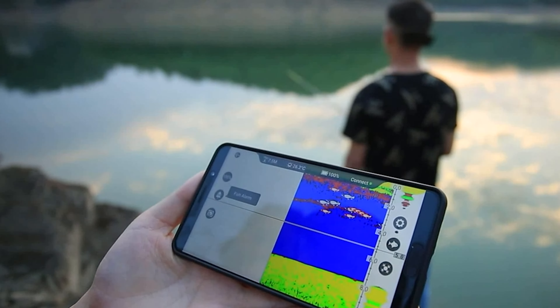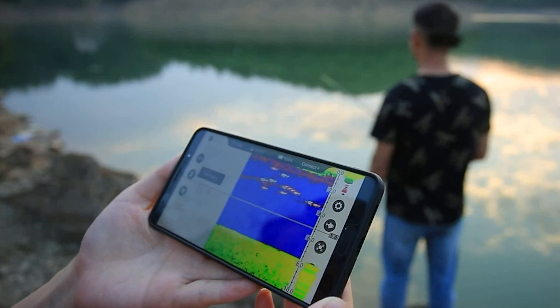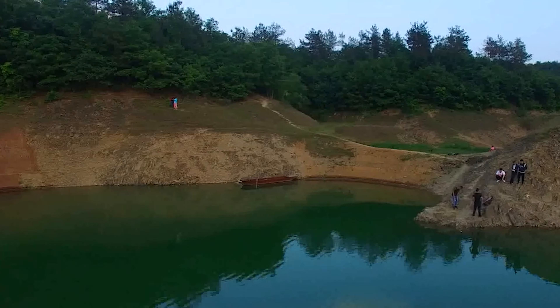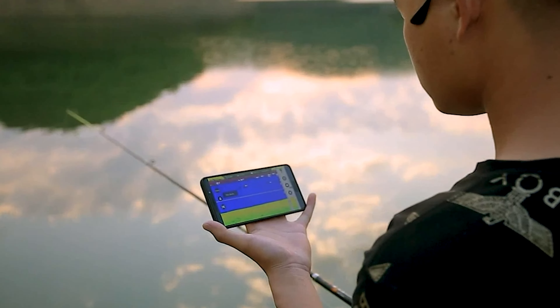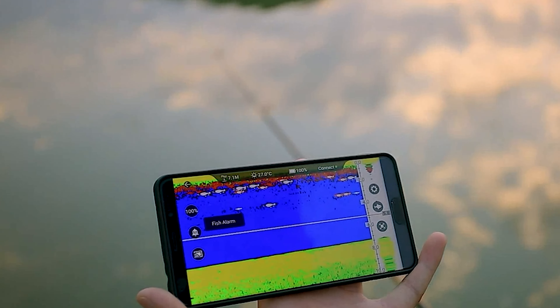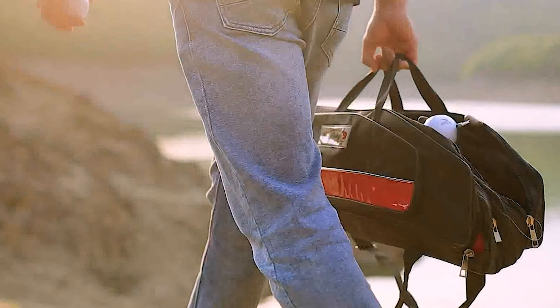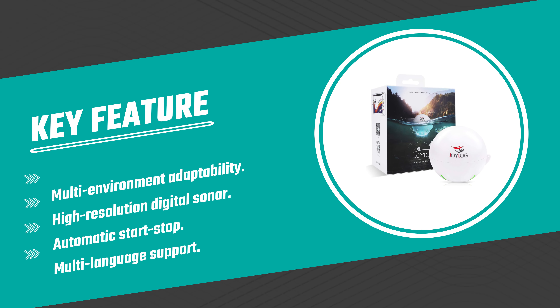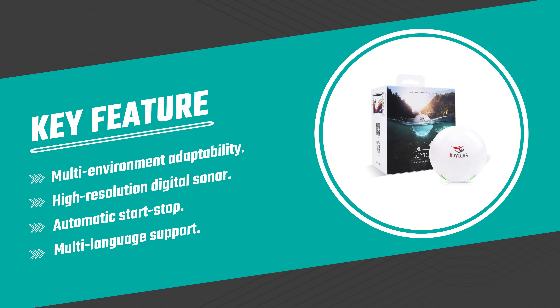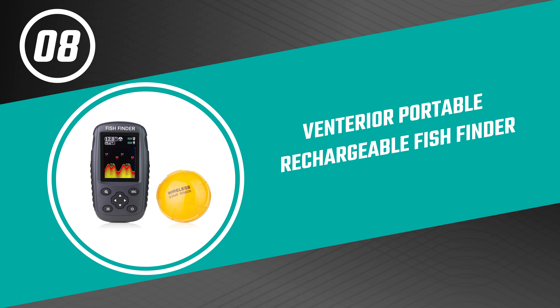This fish finder comes with up to 26 kinds of operation language, a wireless high-speed connection, and a stable signal within 50 meters to expand your hunting range. It is lightweight, portable, and smart — 2.56 inches in diameter, 2.38 inches in height, and weighing just 0.19 pounds. It is portable and makes for more fishing fun anytime and anywhere.